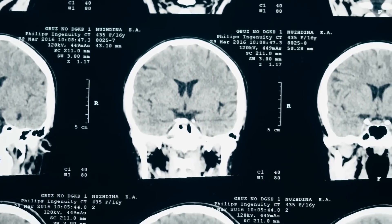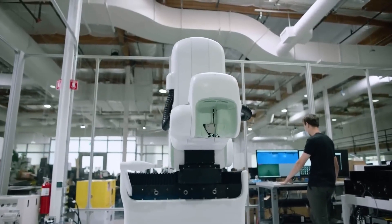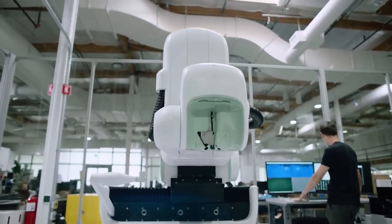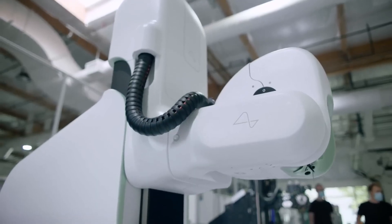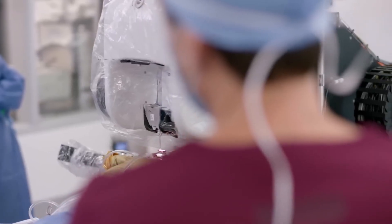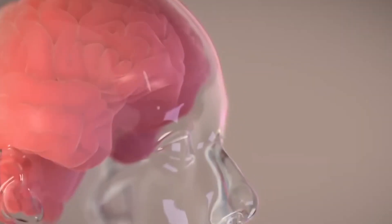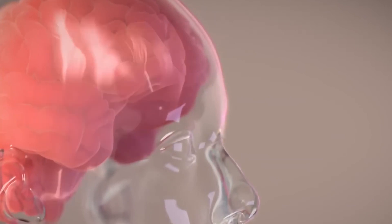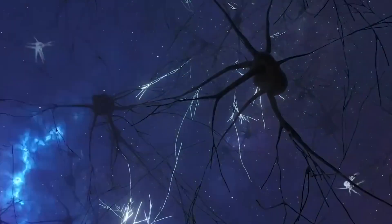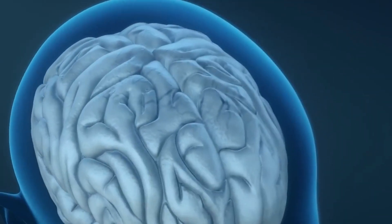Every neuron is divided into three parts: the dendrite, the soma, and the axon. Each of these parts has its own unique function. The dendrite performs the function of receiving signals, the soma processes the signals received, and the axon transmits the signals to other cells. The neurons in the brain are connected to each other by synapses, which release chemical substances called neurotransmitters. These chemical substances are sent to another neuron's dendrites, causing a flow of current across the neurons in the brain.